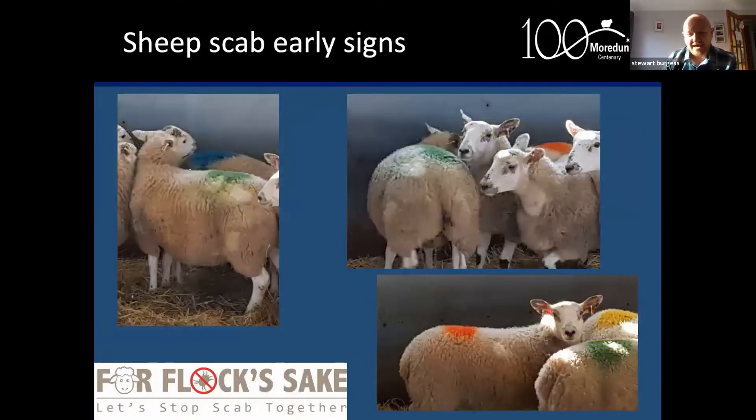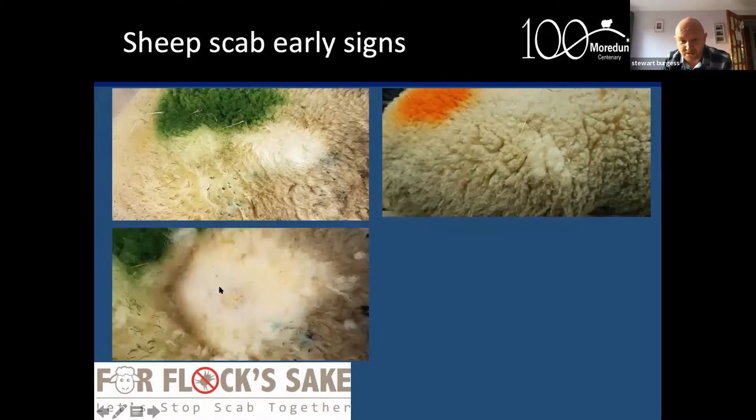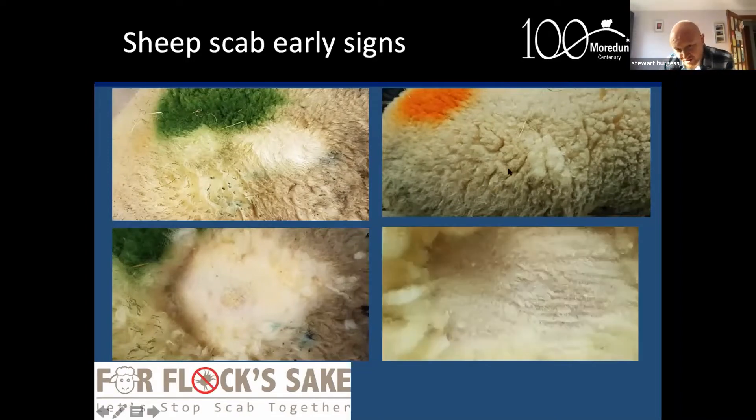To show how the test can work: these are lambs infested with sheep scab at the Moredun. Some show just areas of discoloration where they've nibbled their fleeces. When you clip the fleece away you can see a lesion about the size of a 50 pence coin — probably quite a few mites there but difficult to find. Another animal shows disruption in the fleece but no lesion when clipped. Interestingly, both animals are positive on the ELISA test — it picks up the early lesion, and also detects positivity where there is no obvious lesion at all.